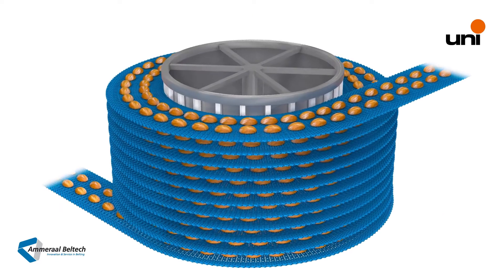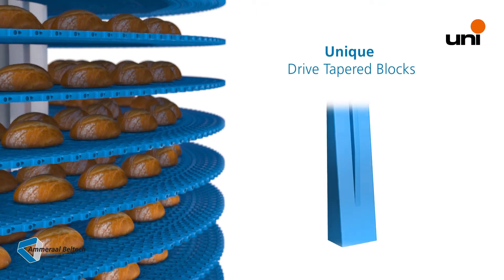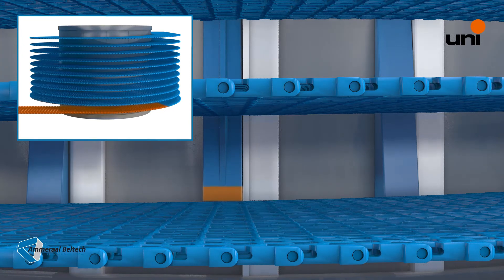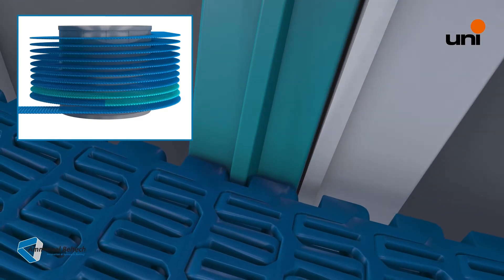Unique are the drive tapered blocks with teeth that ensure an ultra-smooth engagement of the belt. The belt enters the drum on the smooth section of the tapered blocks. The teeth on these blocks gradually appear and increase in height, smoothly and directly engaging with the belt.